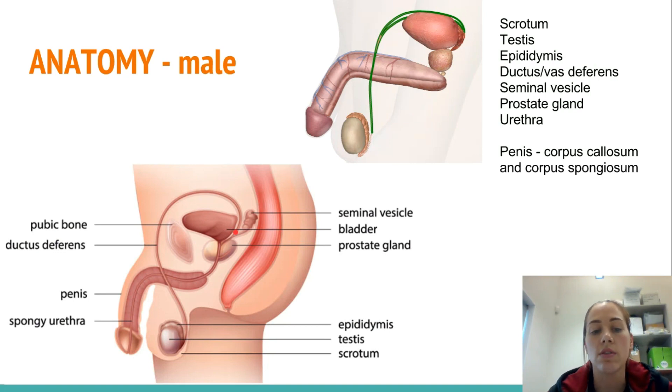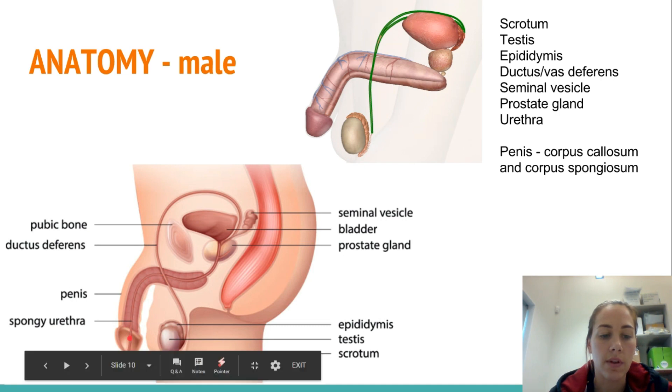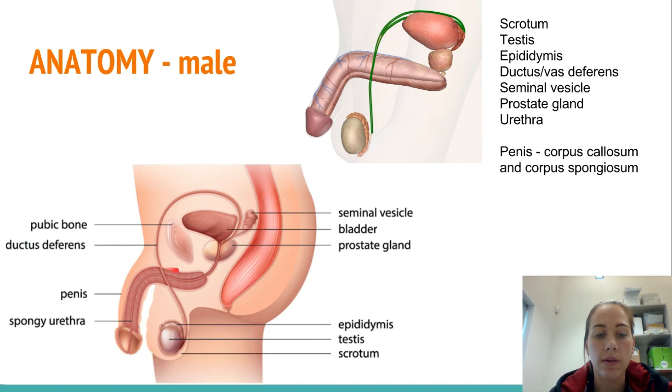Then it goes up through the vas deferens all the way along, where it is then met with the seminal vesicles — that's where the semen is created, so that's added to the mixture. The prostate gland also adds fluid into this mix. Then it goes down the urethra and out the penis. This here is the bladder — it's the same tube and same opening.